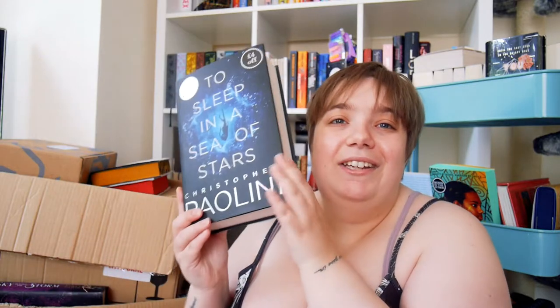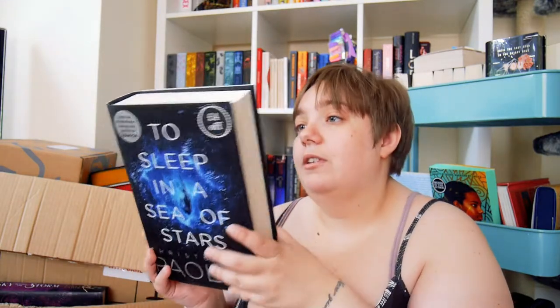I think Selene is going to be happy about this one — I got To Sleep in a Sea of Stars by Christopher Pellini. I know that this is a sci-fi but I don't know much other than that. Next up is The Anathal's Guide to Everything, which was actually supposed to be a gift to Dani but she already had it, so now it's mine.